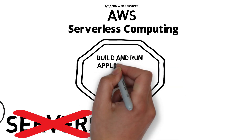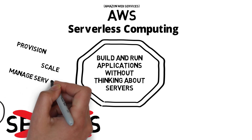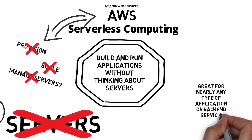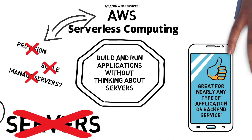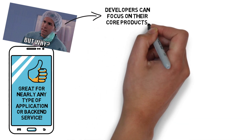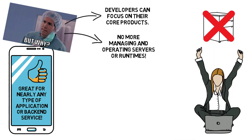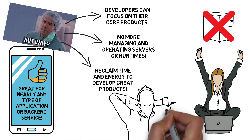We build and run applications without thinking about servers. No need to provision, scale and manage any of those servers — AWS does all that for you. It's great for nearly any type of application or backend; an example could be a mobile application API. Developers can focus on their core products with no more time spent on managing and operating servers or runtimes, meaning faster time to market.